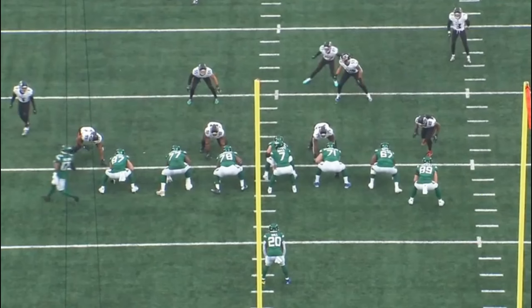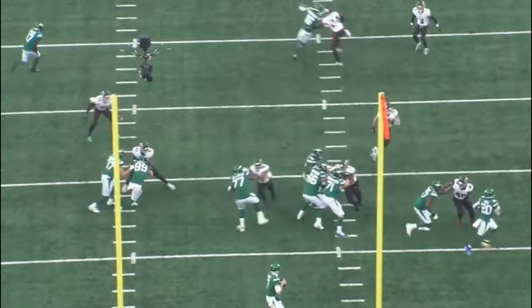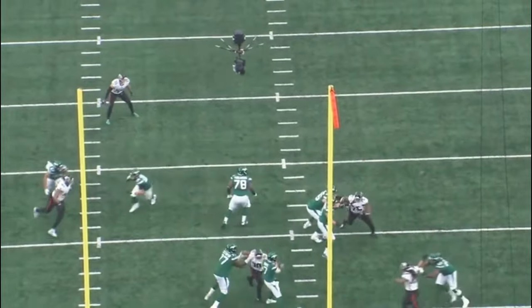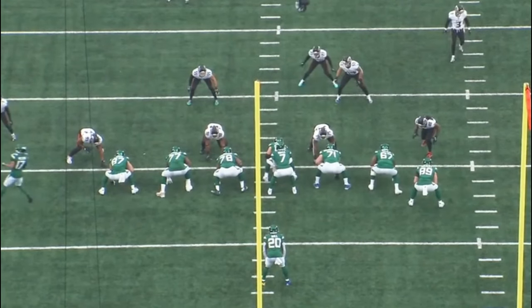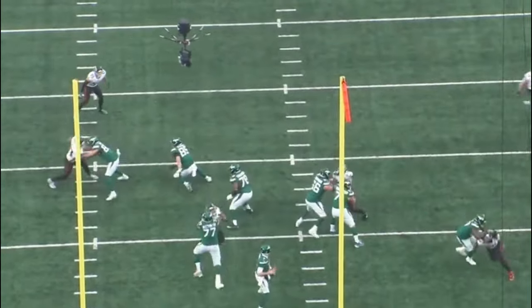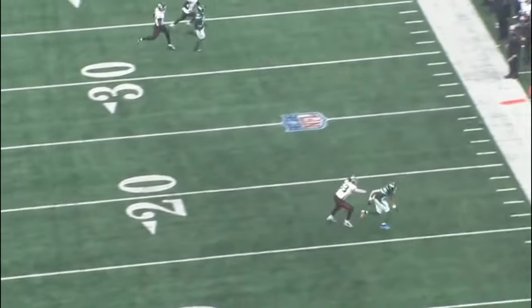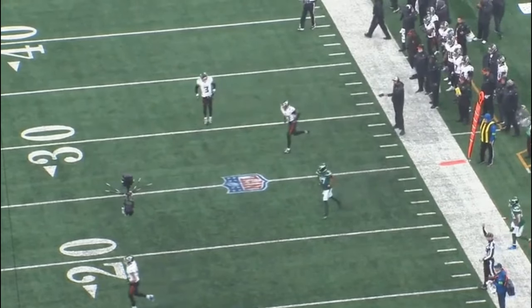Today we're going to analyze the tape of fourth-round pick Carter Warren, who ended up starting over the past couple of games. He started at right tackle in week 13, and the two weeks prior he started at left tackle. He looks better at left tackle, so we're going to jump into some of the week 12 tape — his second game, technically his first start — though he also played most of the game against the Bills in week 11.